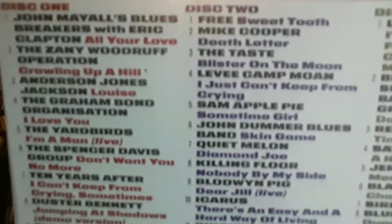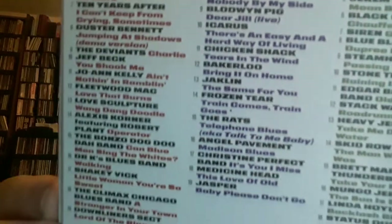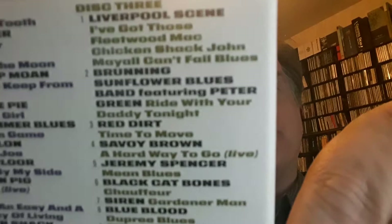What she showed was this three CD box set called Crawling Up a Hill: A Journey Through the British Blues Boom, 1966 to 1971. How amazing is that? They're just nice little clamshell boxes, three CD box sets. You've got John Mayall's Blues Breakers, The Yardbirds, Original Fleetwood Mac, Spencer Davis Group, Free, Jeff Beck, The Graham Bond Organization, Alexis Korner, Ten Years After, Chicken Shack, and so many more.